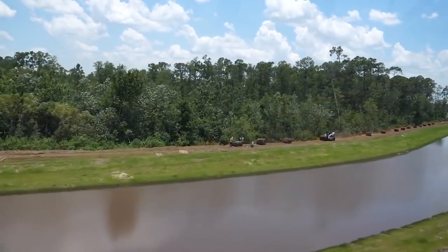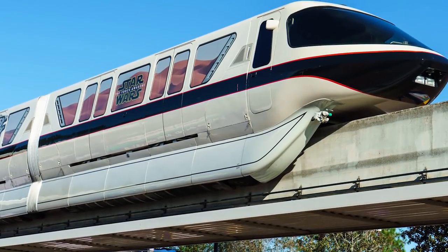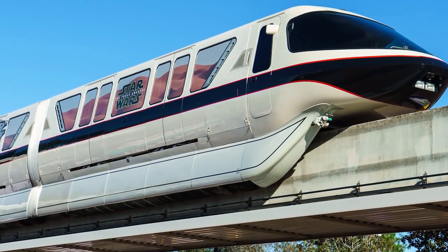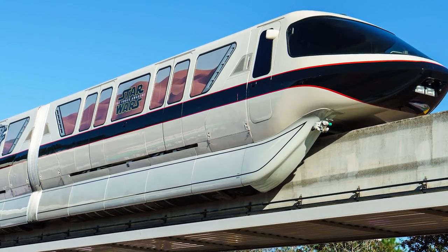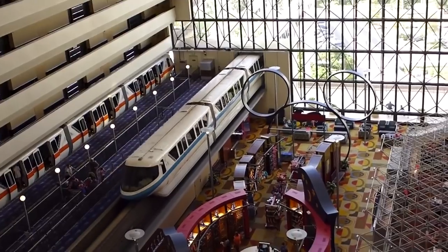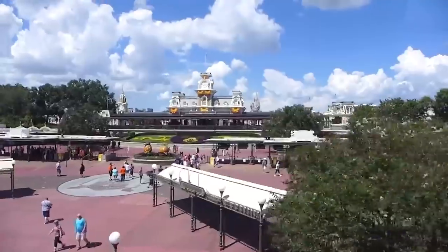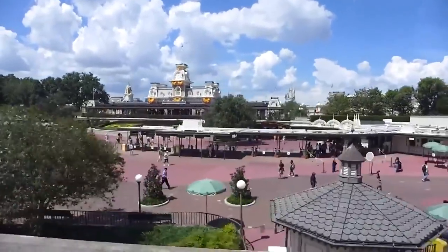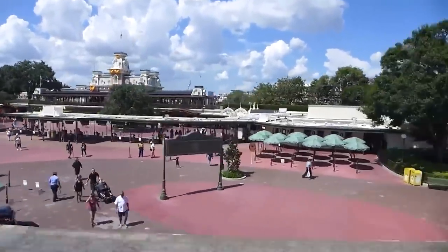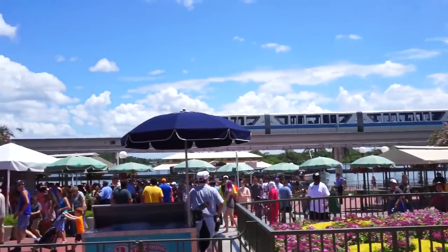The seven stations serve Epcot, the Magic Kingdom, and three of the resorts. There are 12 six-car trains, each 203 feet long and 10.5 feet high, and they carry 7,000 people in each direction every hour, adding up to more than 150,000 guests every day. The train can reach a maximum speed of 40 miles per hour, and the entire system is automated, with drivers present in the front cab in case of an emergency.